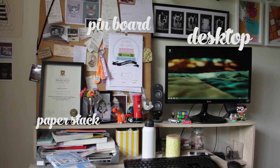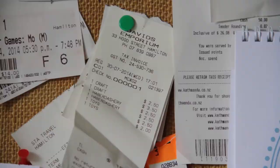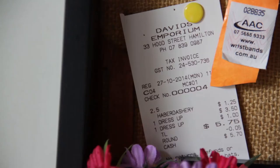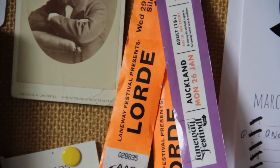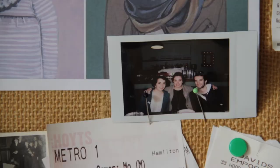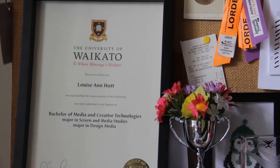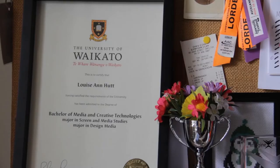My desk is mostly made up of my desktop, my pin board, and my stack of papers. My pin board is covered in receipts because I always lose them but I can't if they're right in front of my face. There's tickets from movies and festivals I've been to, and a polaroid from my road trip to Napier, as well as a photograph of a grumpy old man I picked up in an antique shop.